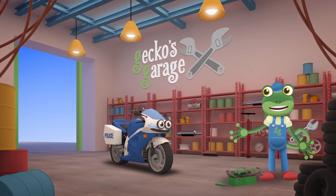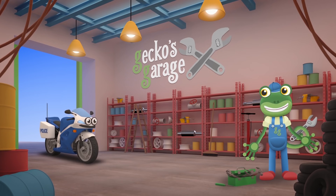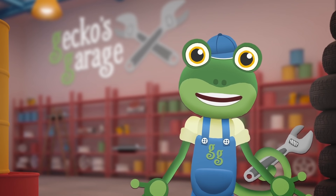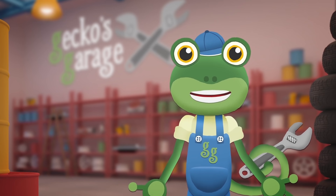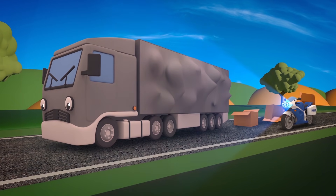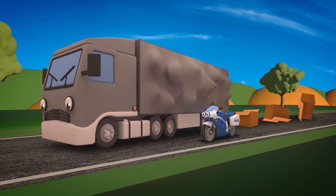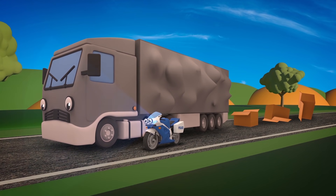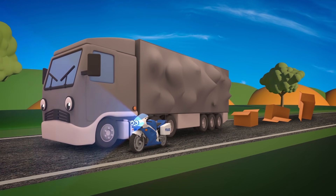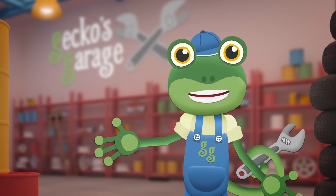Bye bye Millie! Remember, if you ever have a problem again, then come to see us here at Gecko's Garage! Millie's all fixed up and ready to go back to her important job of policing the roads! Oh no — it's a good job Millie was back on patrol! Larry the Lorry looks like he's having some real difficulties — he's very overloaded! Find out what happens to Millie and Larry in the next episode!